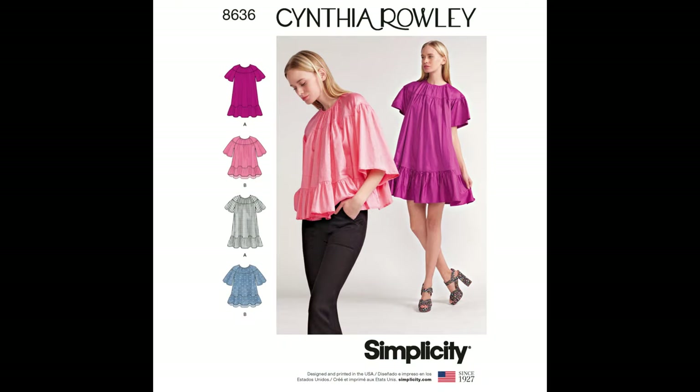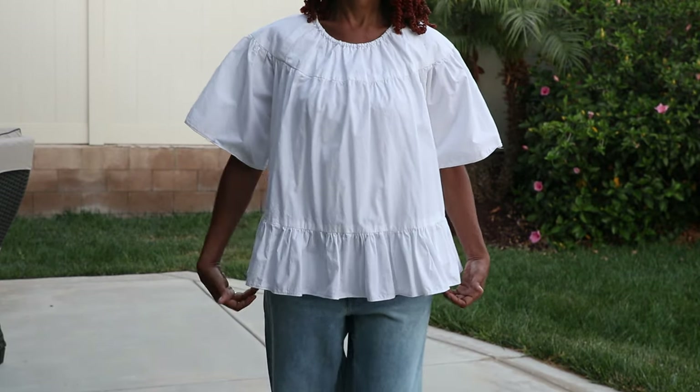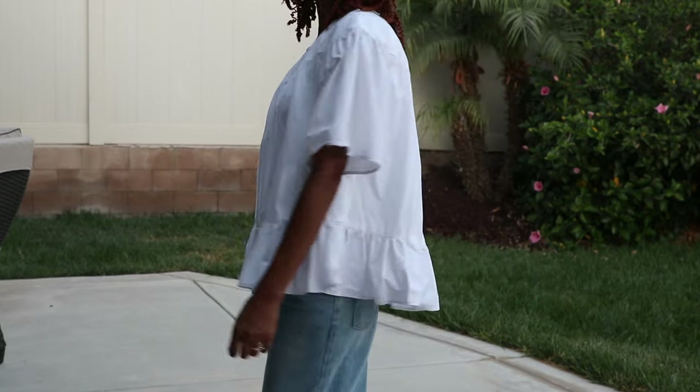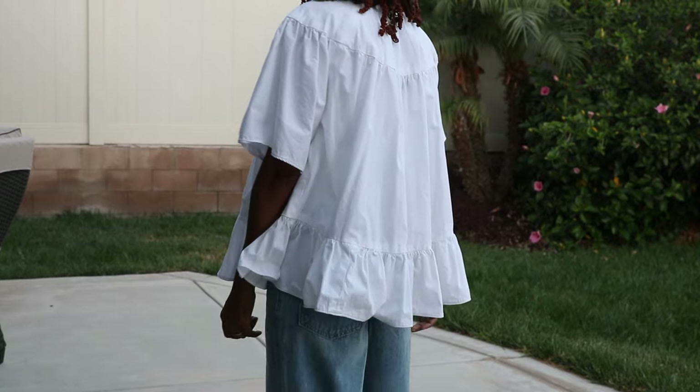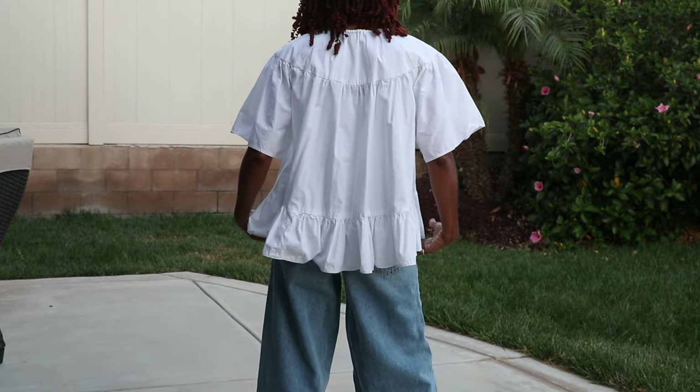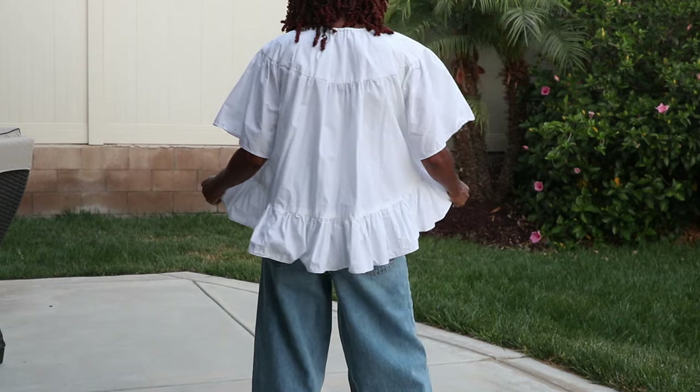Simplicity 8636. I think this pattern is the cutest. I have made the dress and I do wear the dress, but this top has never seen the light of day. I don't know why — I think it's cute and I cannot get rid of it.